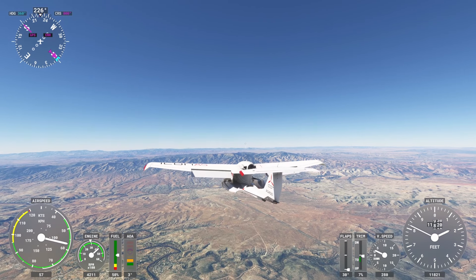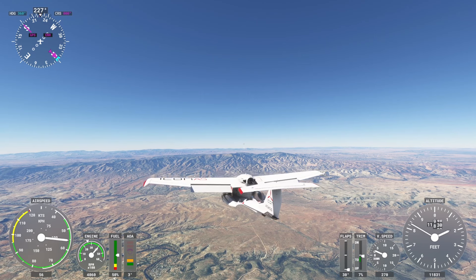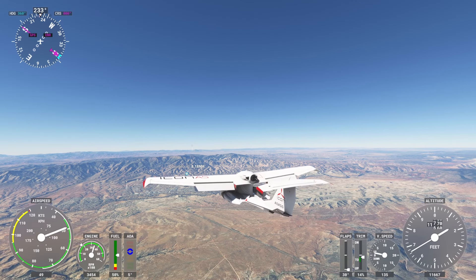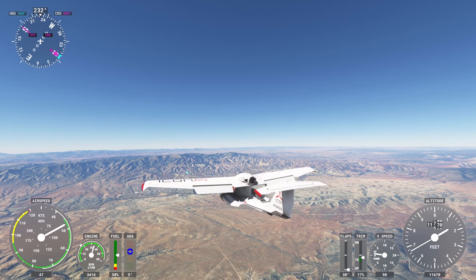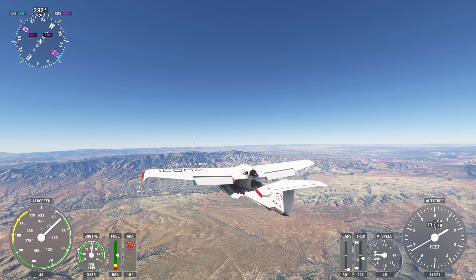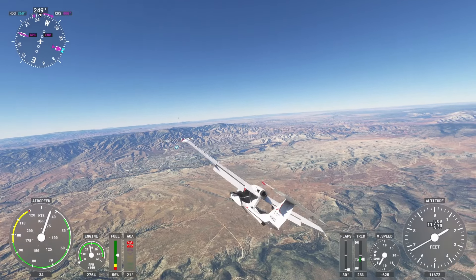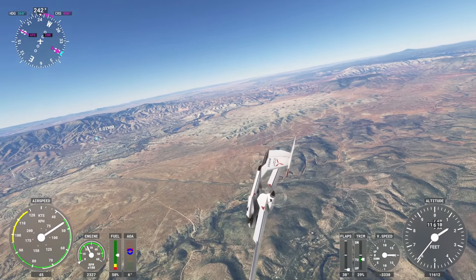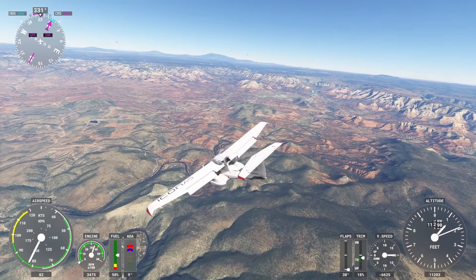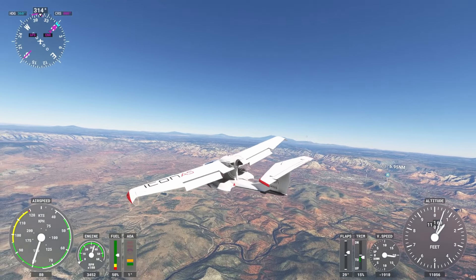We're gonna stall this sucker out now. I wonder if this thing can land on water — it looks like it should be able to. We're gonna slow this thing down to bare minimum airspeed with the flaps fully out, see what she does. We're just barely floating, gonna drop her a little further down, nose up — there we go. This thing's gonna be hard to stall because it's nose heavy; not gonna be able to do a flat spin.